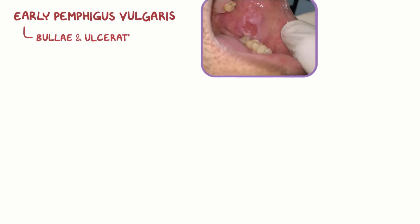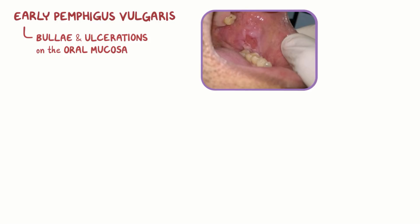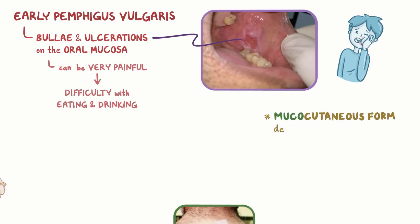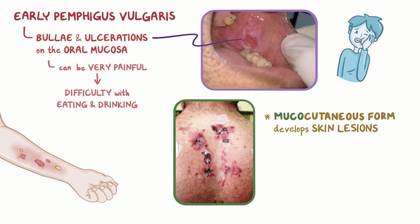Early on in pemphigus vulgaris, there can be bullae and ulcerations on the oral mucosa, but any type of mucosa can be affected. The oral lesions can be very painful and can lead to difficulty with eating and drinking. The mucocutaneous form develops skin lesions as well. At first, the affected skin has flat red areas called macules, which can appear almost anywhere on the body.